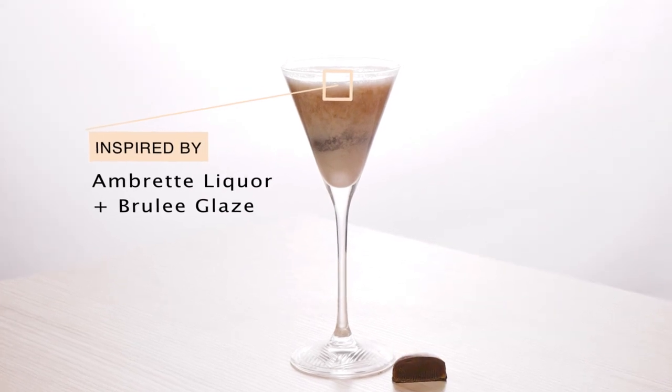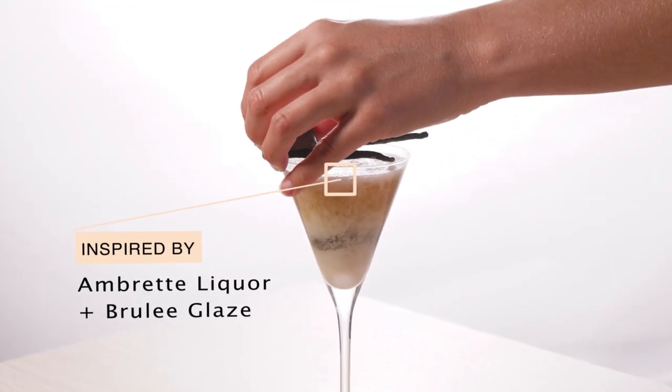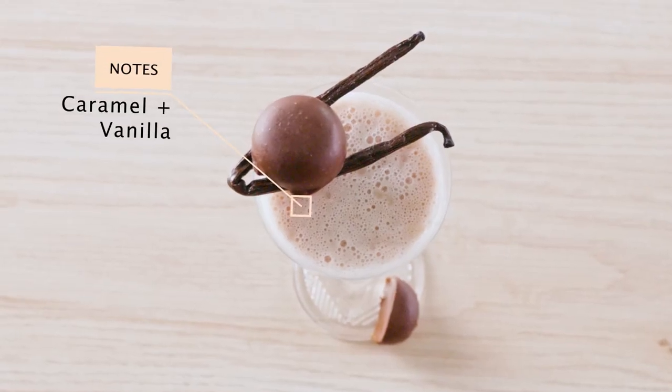Next is the Creme Brulee Martini. Inspired by embrette liqueur and brulee glaze, it's a little caramely, sweet and creamy. Caramel and vanilla are the stars of this delectable show.